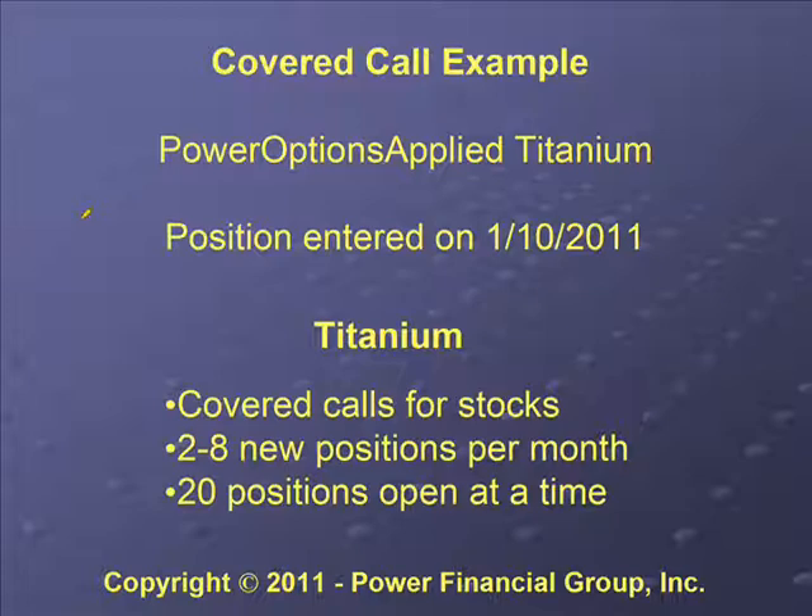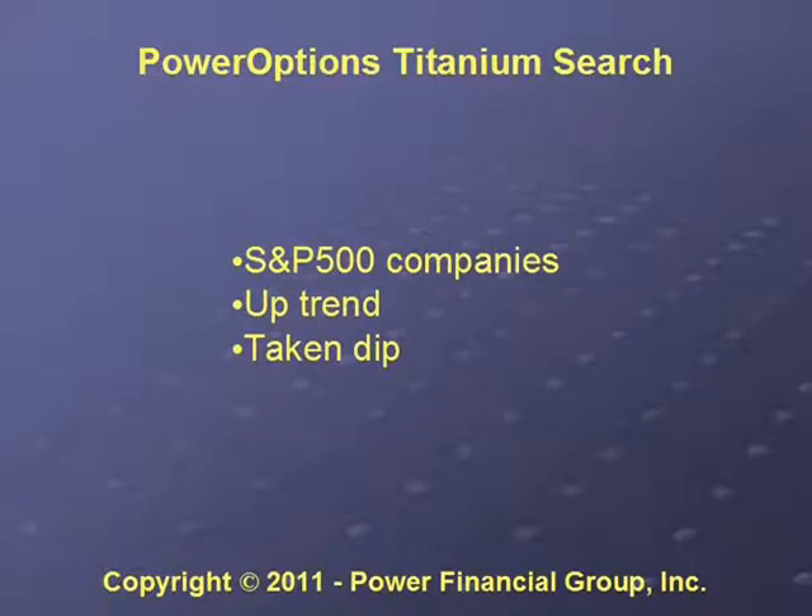We're going to cover an example position that was traded for the Power Options Applied Titanium trade folio. We entered the position on January 10, 2011. Titanium is a newsletter which publishes covered calls on stocks. Generally we add two to eight new positions per month and try to keep 20 positions open at a time, making it easier for people to manage their portfolio. With a hundred thousand dollars, you can divide by 20 to easily figure out how much per position.